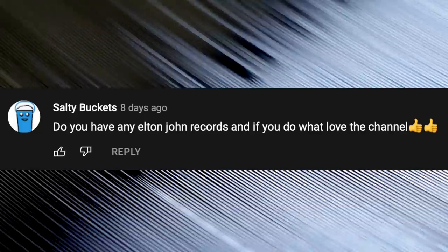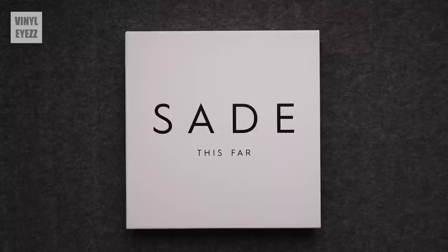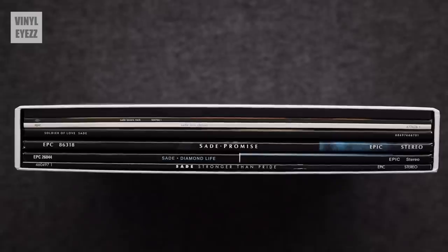Do you have any Elton John records? Currently I don't own any Elton John records. In fact, there's a lot of classic music out there that I just simply don't have on vinyl — it's hard to get to everything. What is your favorite record box? I really like my Sade This Far vinyl record box set. I kind of wish it had more artwork and bonus features, but since I'm a huge fan of Sade's work, it's still really nice to have all of her albums in one box, and I'm really looking forward to her next album whenever that may be.